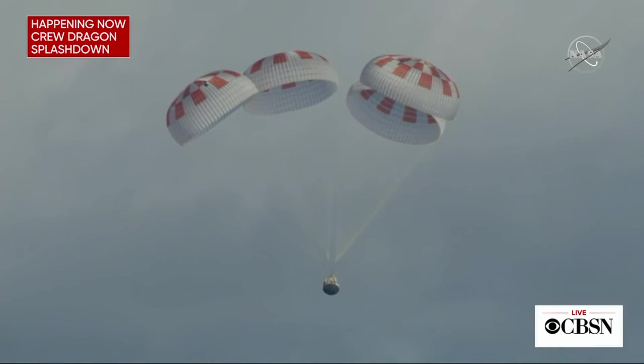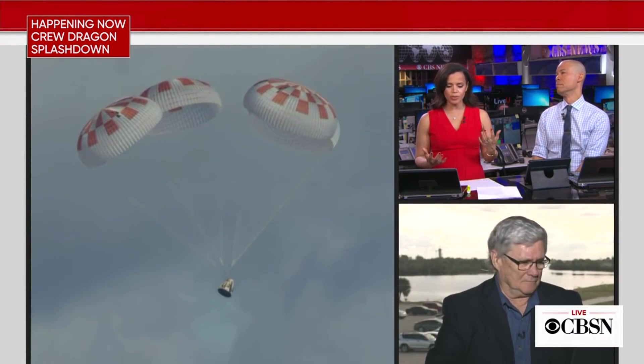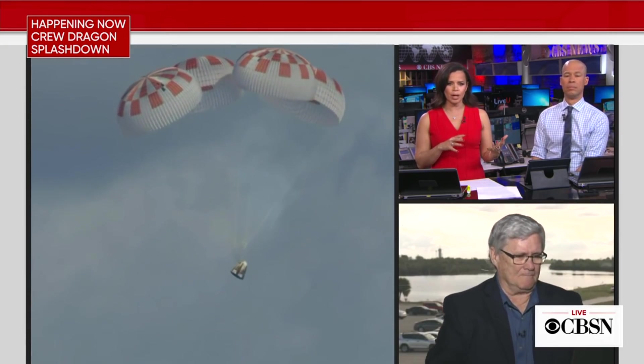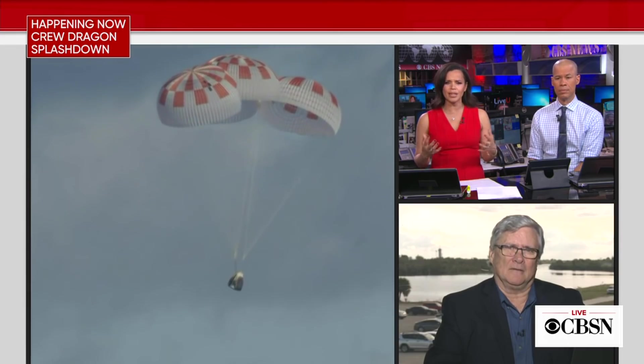Earlier today I was talking with one of the cameramen, and we were trying to figure out the difference between the Soyuz capsule and this Crew Dragon — the dimensions and that sort of thing. Can you give us an idea of whether it's a more comfortable ride in the Soyuz?